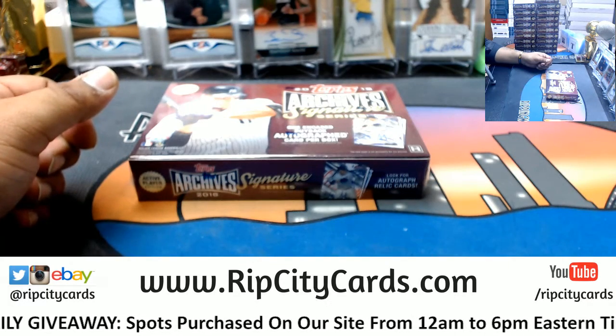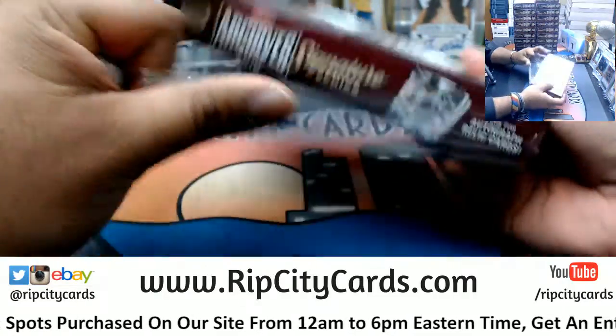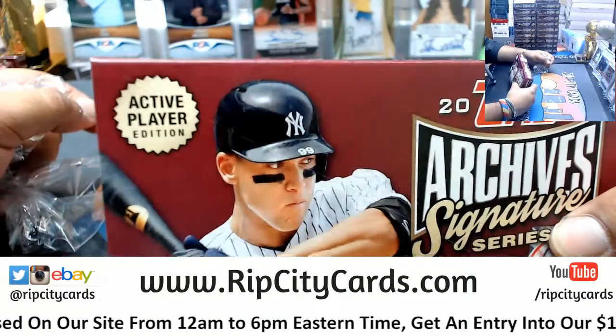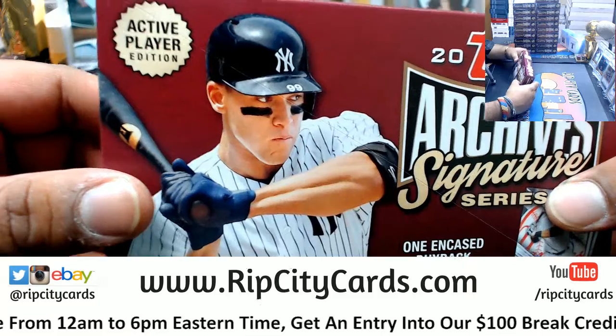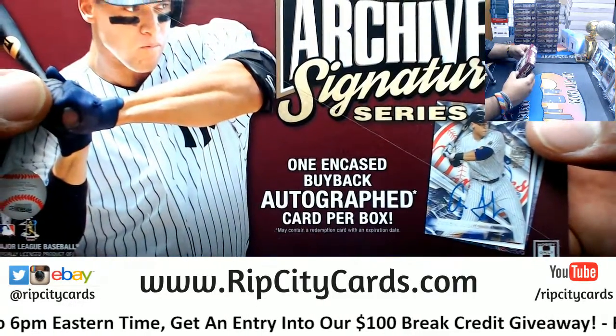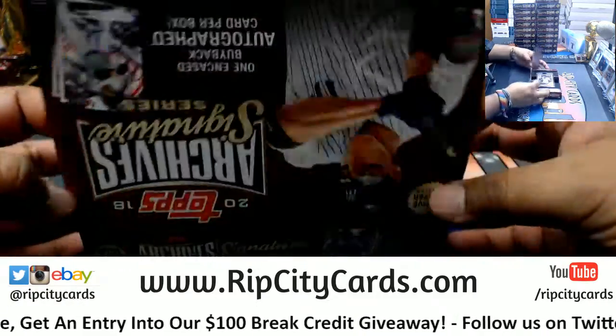The man says go — no problem, good luck my dude. Now if anybody's wondering who you can get in this, it's active players, so they have to be currently in the major leagues. You get one in-case buyback auto per box guaranteed. Let's see what we got.